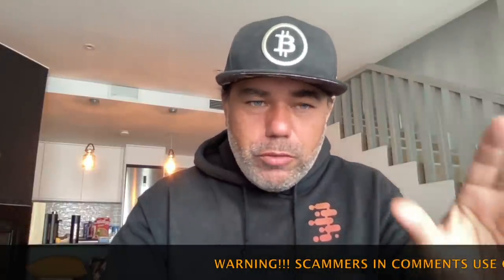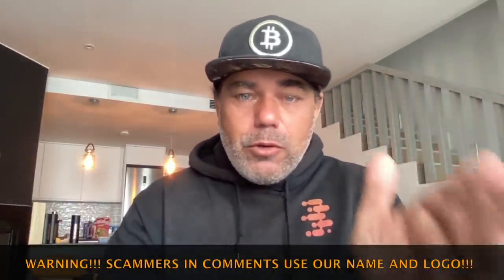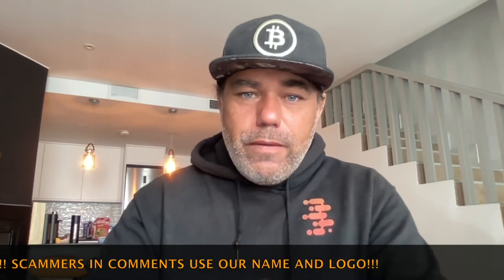Good morning, good afternoon, good evening guys — wherever you are in this beautiful world, whenever you're watching this YouTube video, welcome to the Bitcoin Family YouTube channel. For newcomers, my name is Diddy. I like my coffee in the morning while I'm looking at the Bitcoin charts. But today on this beautiful Friday, a different video — I'm going to show you a little bit of short-term vision and then explain something really important.